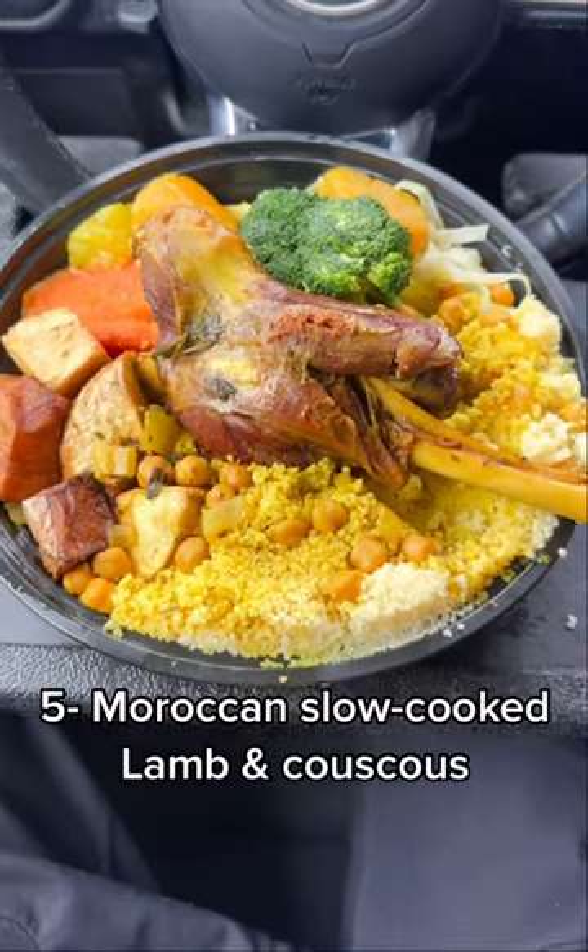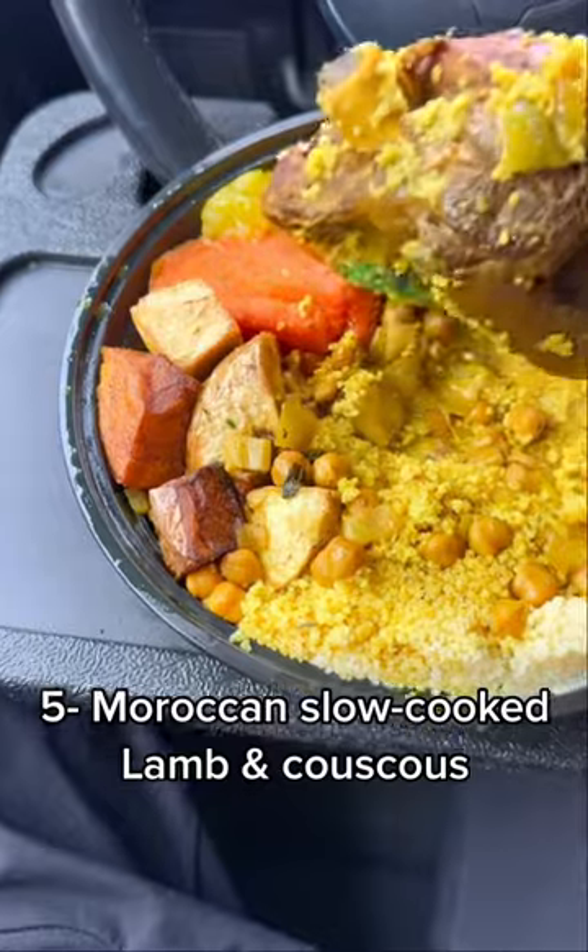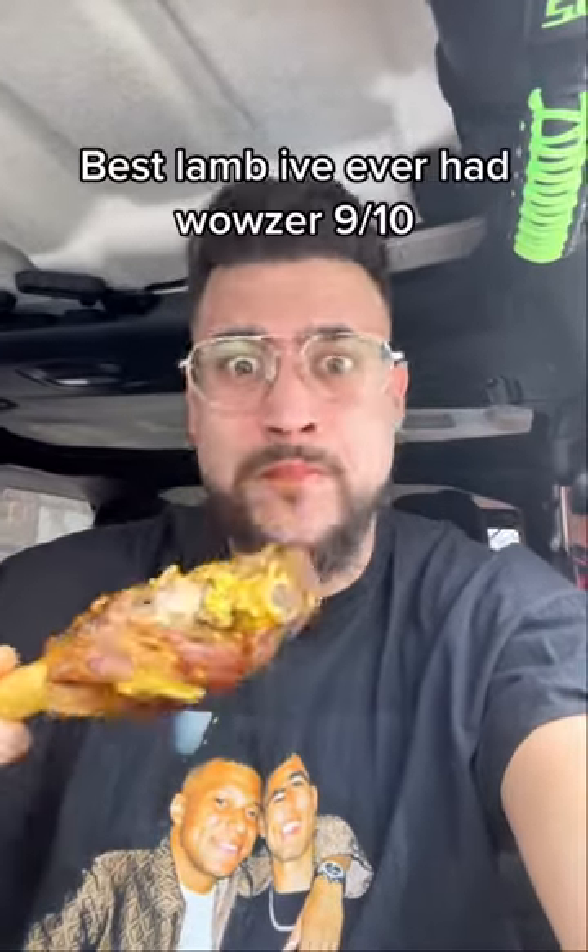Number 5: a Moroccan slow cooked lamb and couscous. Best lamb I've ever had.